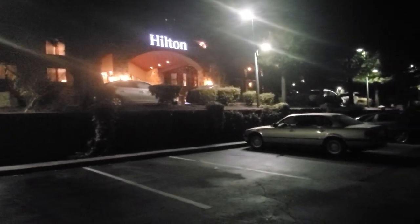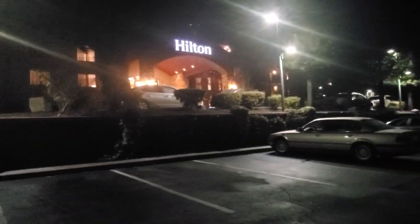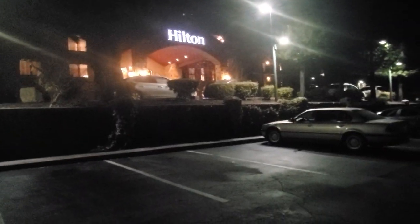Hey everyone, Captain John here. I wasn't planning to do a video but I couldn't resist because I'm sitting here at the Hilton in Santa Cruz. I just thought it was going to be another basic Hilton, but from the outside it looks pretty cool — almost like a castle. It's hard to tell in the dark, but it's all brickwork and looks pretty cool. I can't wait to see what's inside and show you guys.